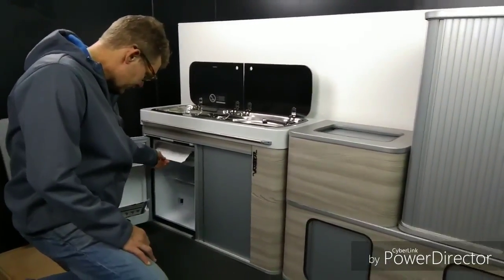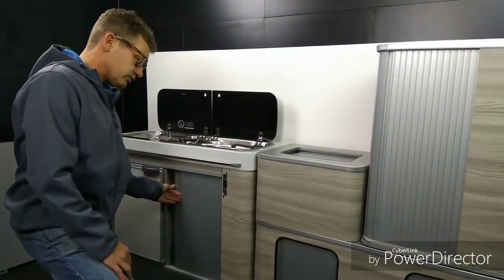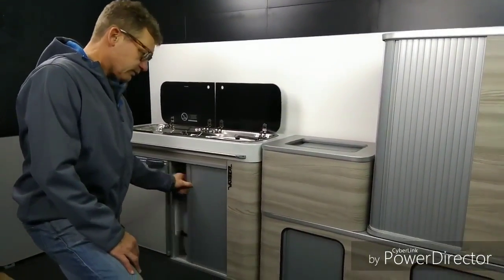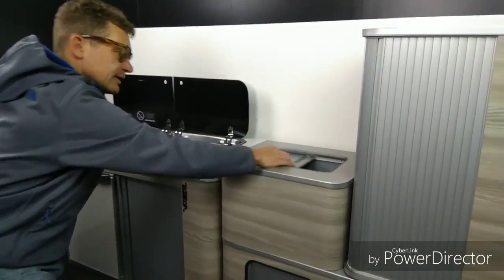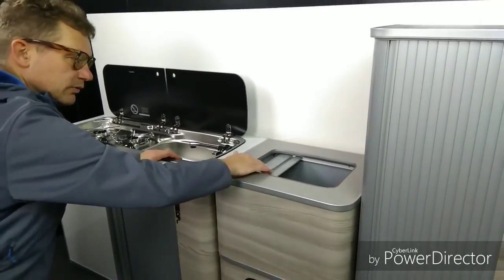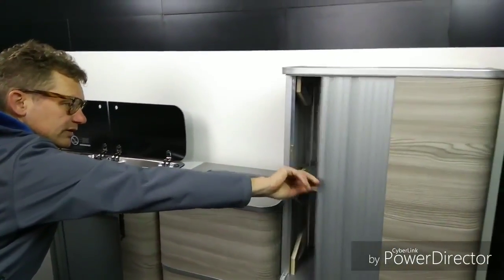A small ice compartment, storage, and we have a new storage unit in the middle with a tambour door on the top and again new storage.